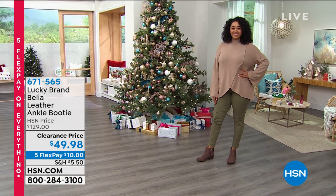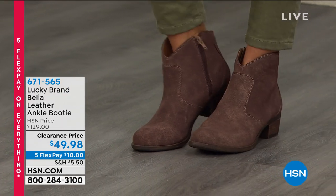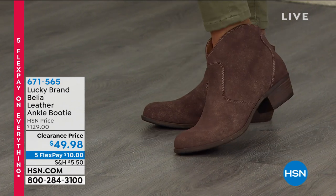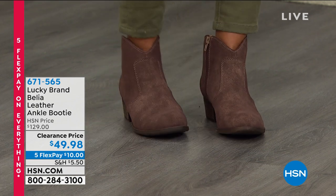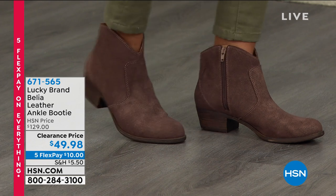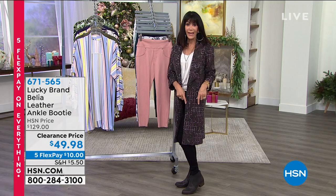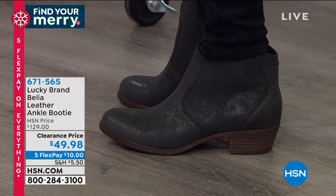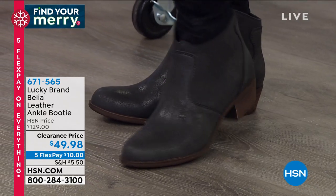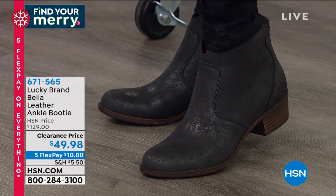Here we go with another great hour of awesome clearance items for you. Thank you so much for being with me. My name is Bobbi Rae Carter. It's all about Lucky — a true brand that is all about Americana. I am wearing this boot today. You are looking at an amazing boot — the perfect ankle boot, all leather, so comfortable, a lot of great style. Today, a fabulous value from $129, they're only $49.98.